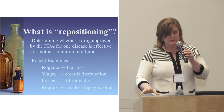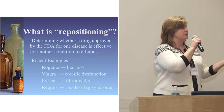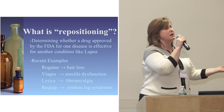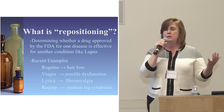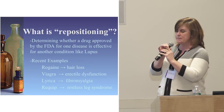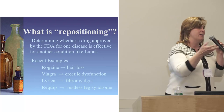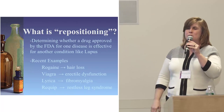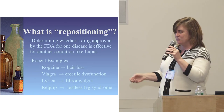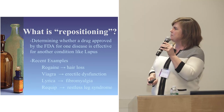Some examples you might be familiar with: Rogaine is now used for hair loss but was developed for hypertension. Viagra was developed for blood pressure. These are successful repurposing examples. Most of the drugs already used in lupus are actually repurposed drugs, such as mycophenolate, cytoxan, azathioprine, methotrexate, and rituximab. So this isn't a new concept.